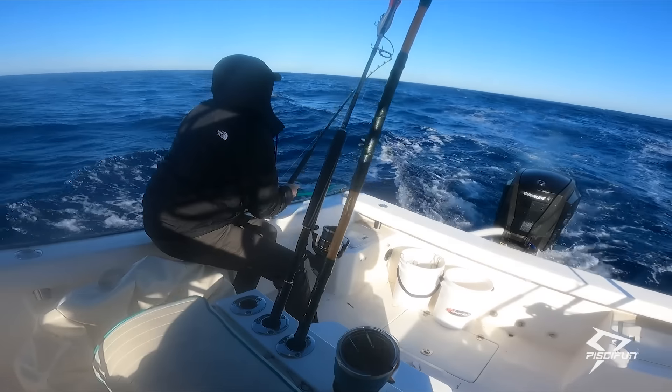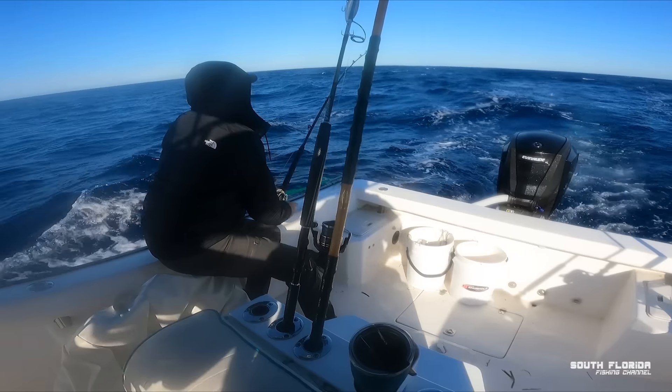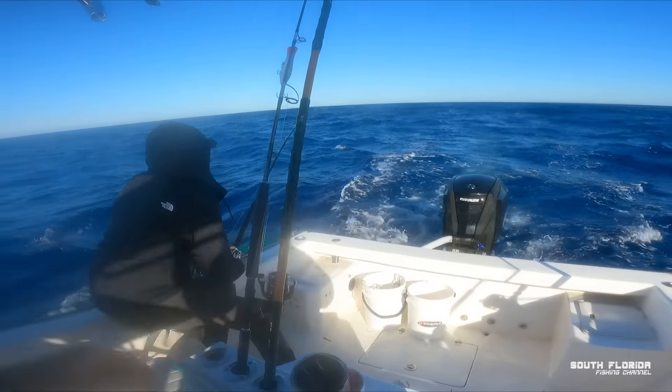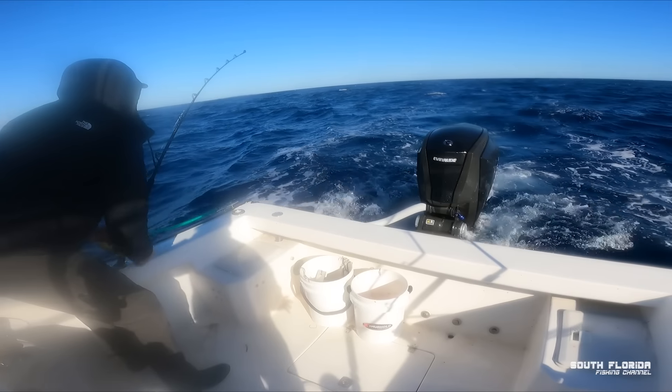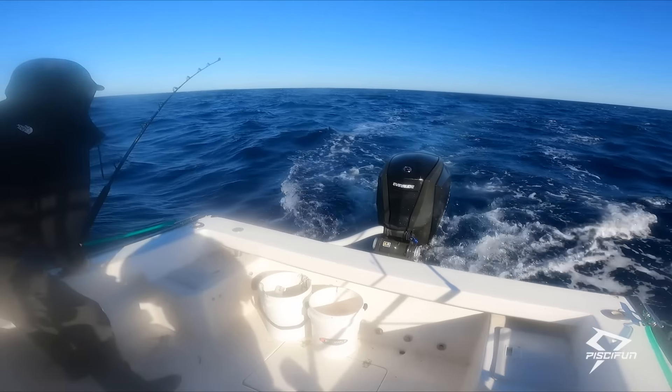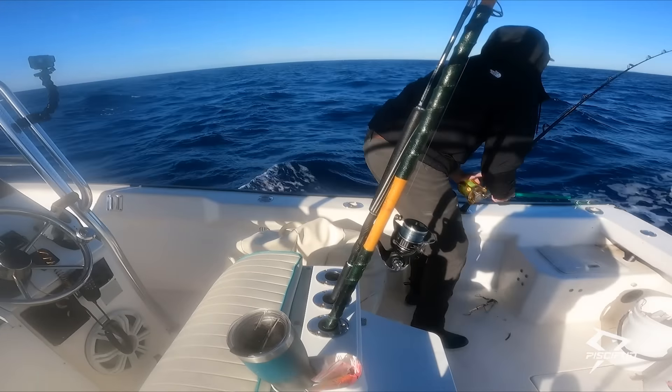Looks like the bait started biting — they started biting a little later today, around 9:30. We are clear of buoys. Is this going to be a gaffer or a flicker? Old flicker. That looks like a kingfish.